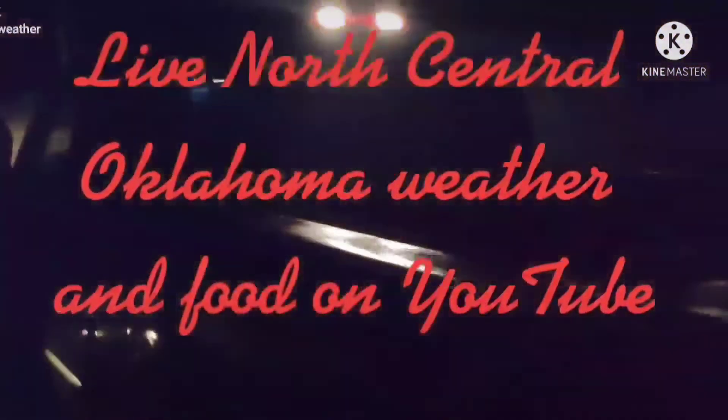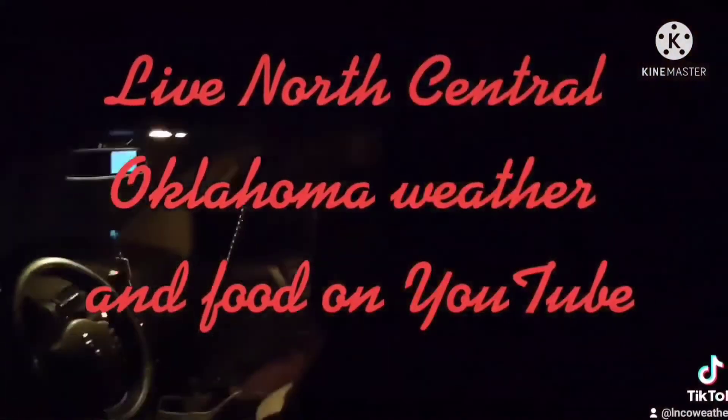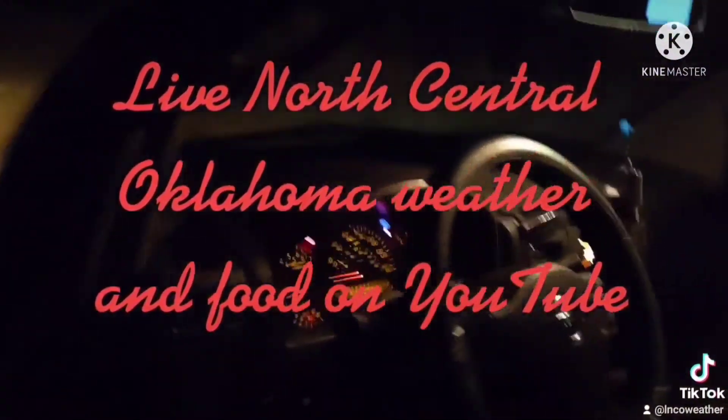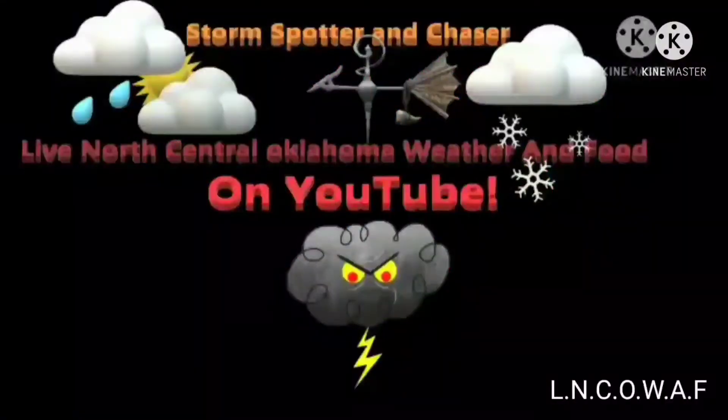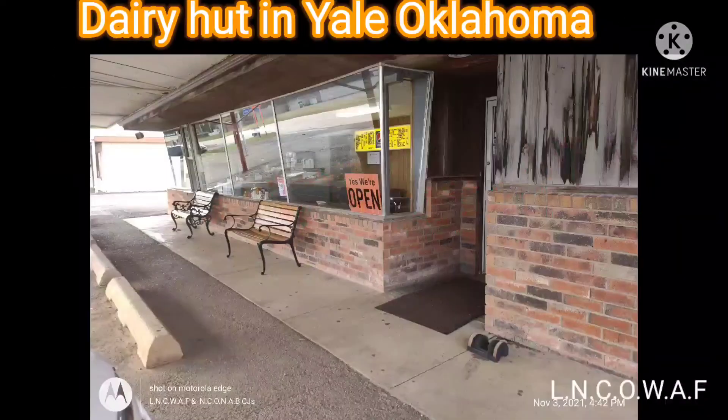This is Live North Central Oklahoma weather and food. This is going to be a full video at Dairy Hut in Yale, Oklahoma, with my family — my sister, and my niece and nephew.